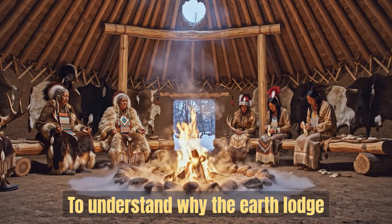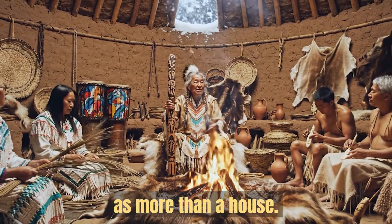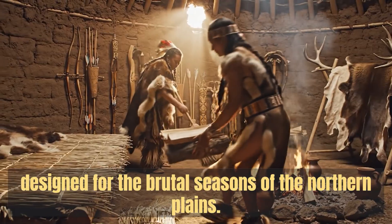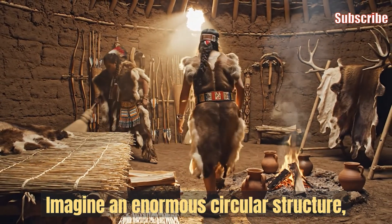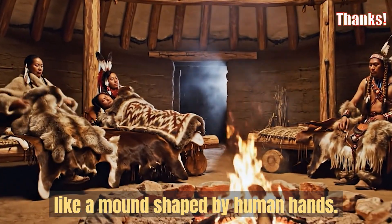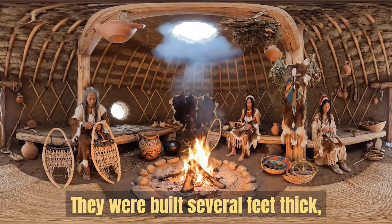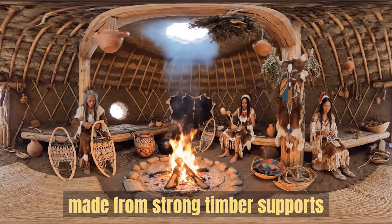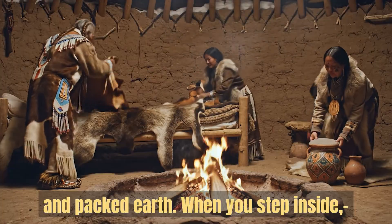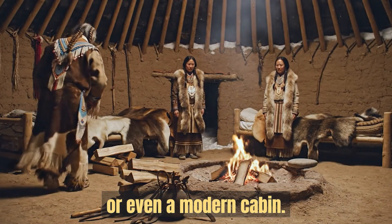To understand why the earth lodge was such a powerful winter shelter, we first need to see it as more than a house. It was an entire system designed for the brutal seasons of the northern plains. Imagine an enormous circular structure, often stretching close to forty feet across, rising gently from the landscape like a mound shaped by human hands. The walls were not thin or fragile. They were built several feet thick, made from strong timber supports layered with dense mats of grass and packed earth. When you step inside, you immediately feel the difference compared to a canvas tent or even a modern cabin.